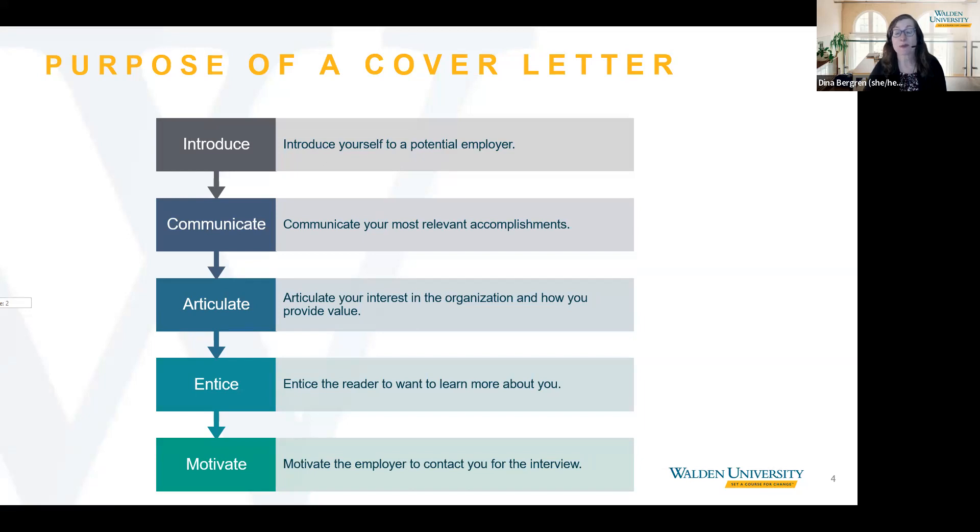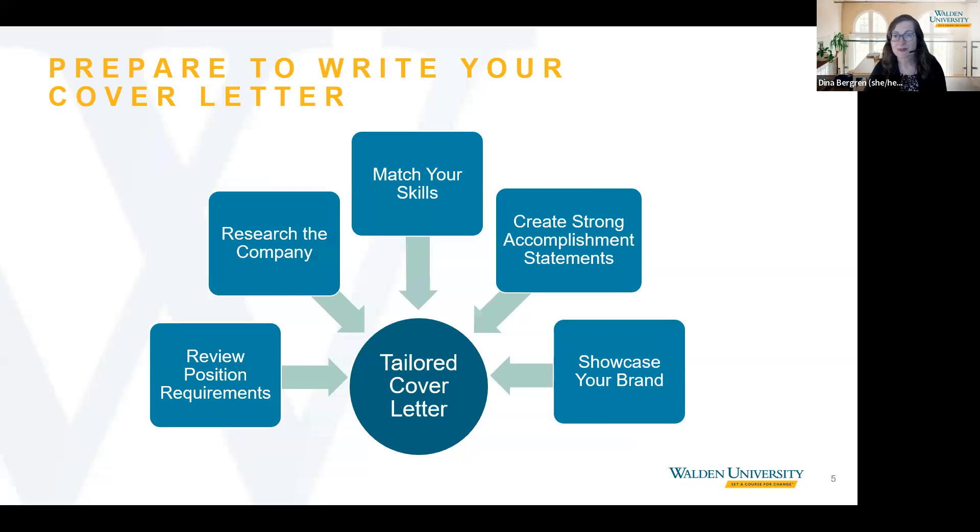Now that we have explored the purpose of a cover letter, let's look at strategies to tailor your letter to specific positions. We want to stress that the key to a great cover letter is to tailor it to the job posting and to the organization. The employer wants to know how you can provide value to them and what exactly makes you a good fit.